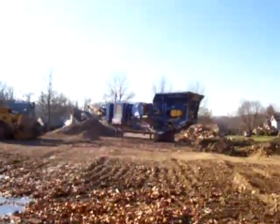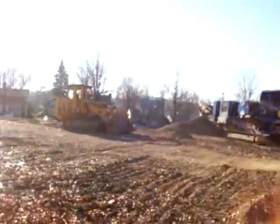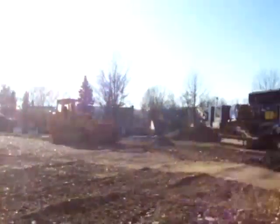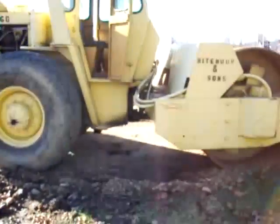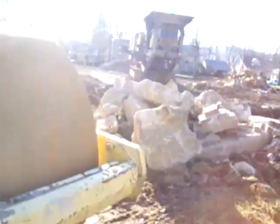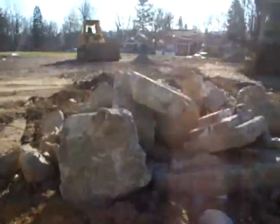Looks like they got a machine in here that was separating the materials. Mostly brick. Never heard of them before. That's pretty much all that's left there.